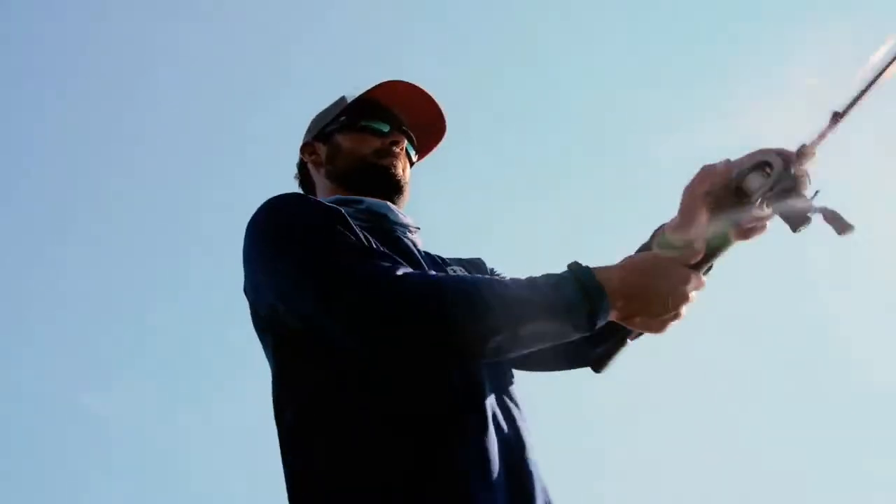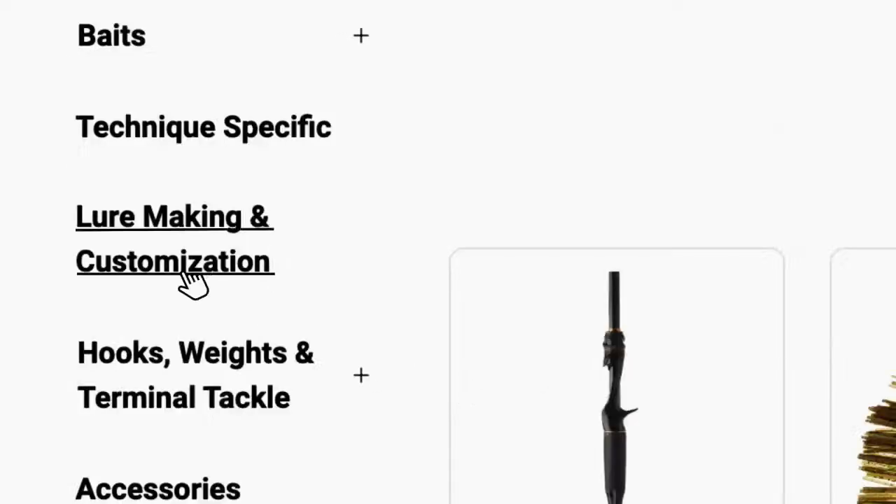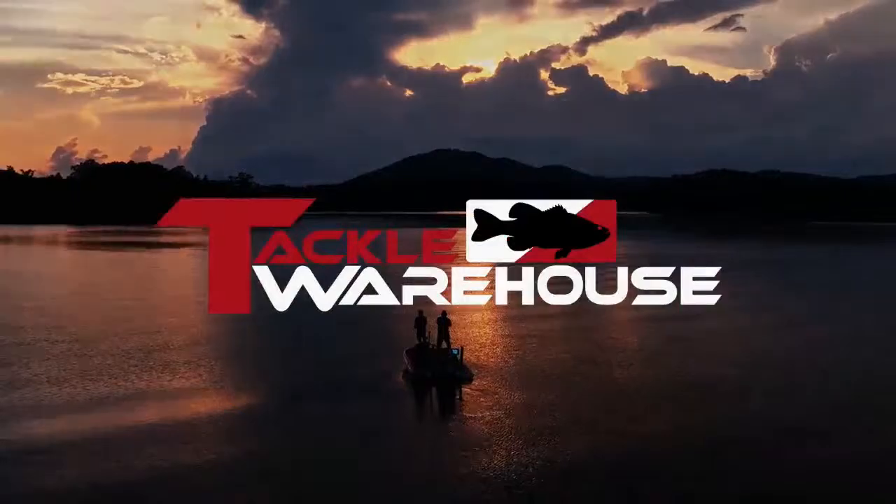Tackle Warehouse has been the premier online tackle shop since 2003, with a huge selection of not only the latest and greatest from the biggest brands, but the hard-to-find regional specialties as well. Tackle Warehouse — click, save, fish.